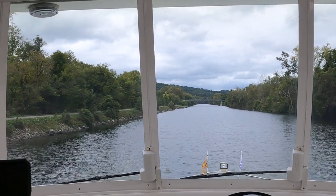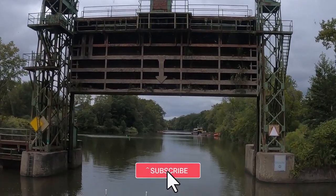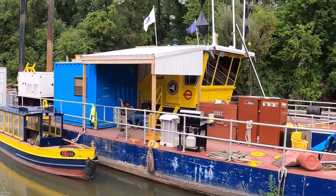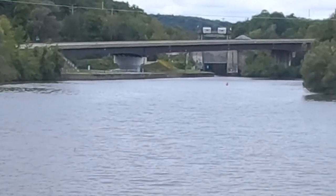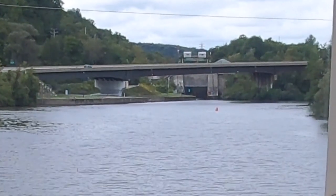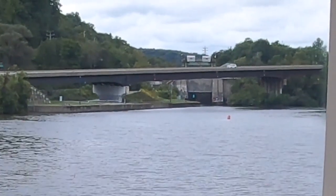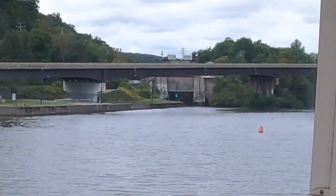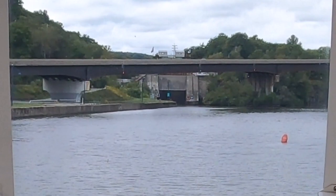We'll be going up 40 feet at Lock 17, and as the sign said, tie on the port side. Here it is — Lock 17. We have the green light and we can see the guillotine gate is raised. You can see that long lock wall where you can tie up. Sometimes you're going to have to tie up while they lock people eastbound. You can also stay overnight there underneath that bridge. It is the highest lift lock other than one up in Canada.